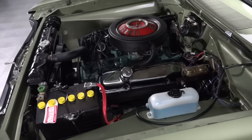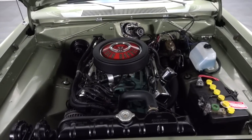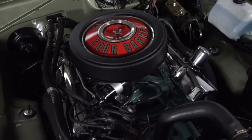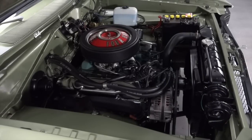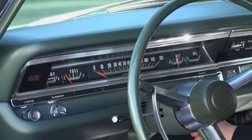Lift the sculpted hood and you'll find an original 383 cubic inch V8 that backs a correct casting number with a 1968 casting date and matching partial VIN. An original A833 four-speed makes good use of a Lakewood bell housing and tough Hays clutch.